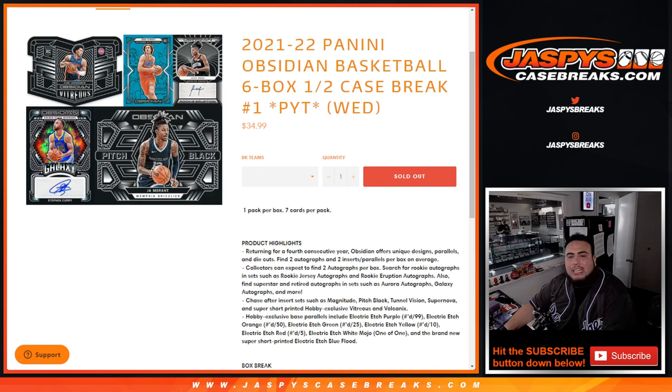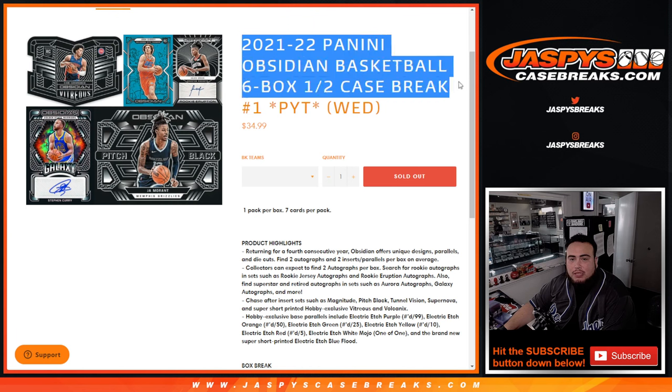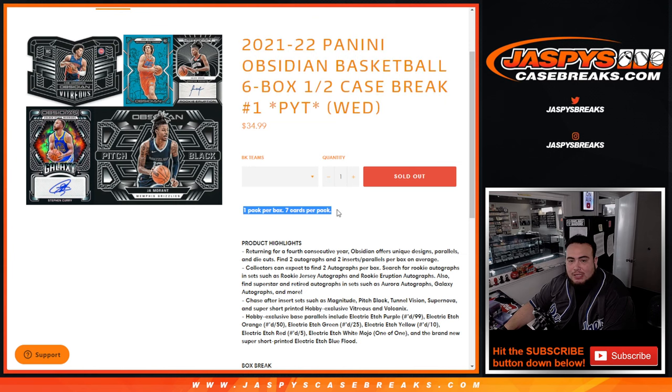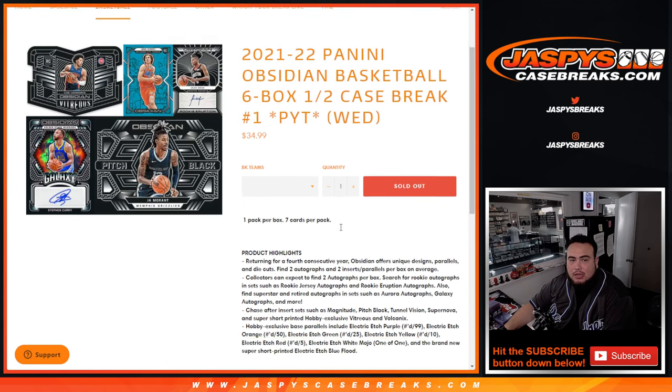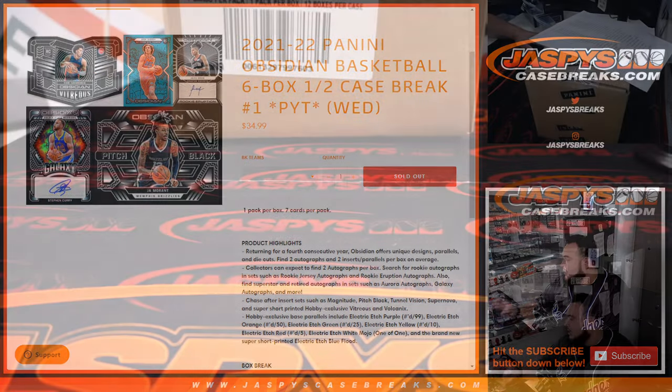What's up everybody, Jason here for JaspeysCaseBreaks.com. Happy new release day guys — new release today: 21-22 Panini Obsidian Basketball. This is a six-box half case break. One pack per box, seven cards per pack, and on average two autographs, two inserts, two parallels in every box. Some nice stuff — good rookie class here.